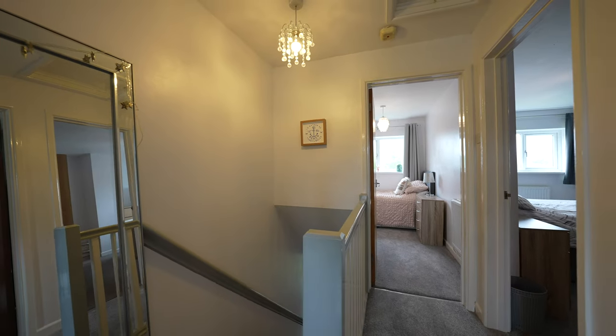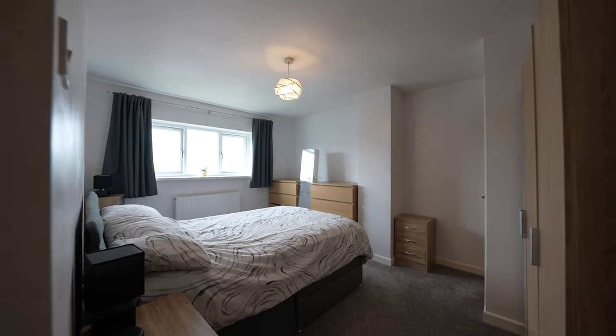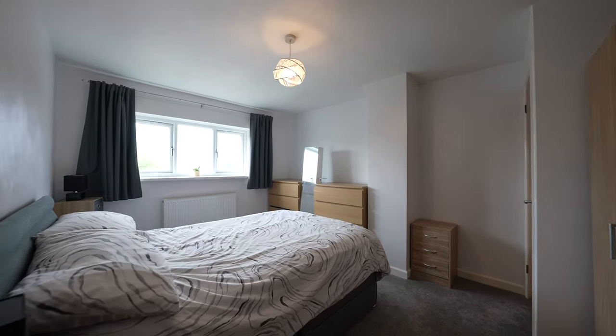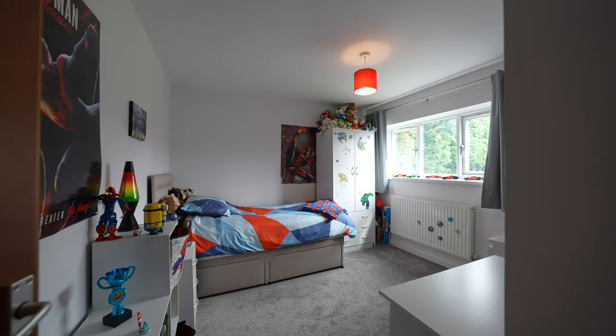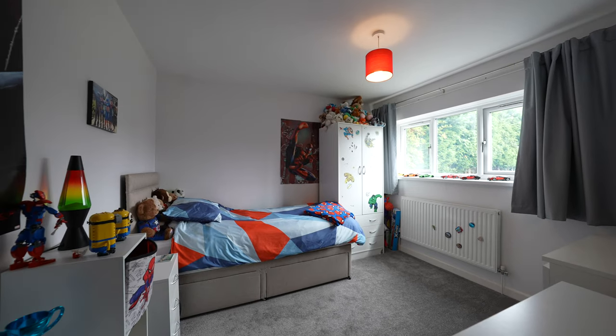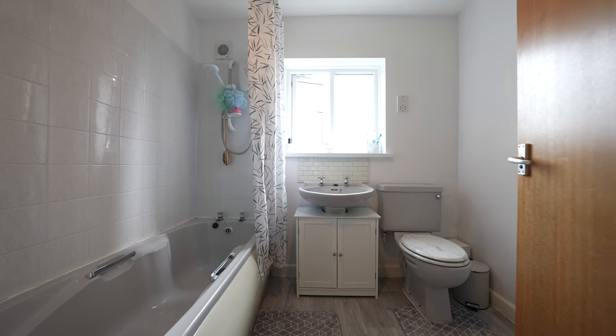Upstairs you'll find three spacious bedrooms and a stylish family bathroom, offering plenty of room for a growing family. The location is another major advantage, being within walking distance of primary and secondary schools, local shops and doctor's surgeries, making it a highly convenient choice for first-time buyers or young families looking for their first home.